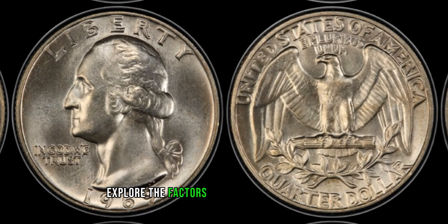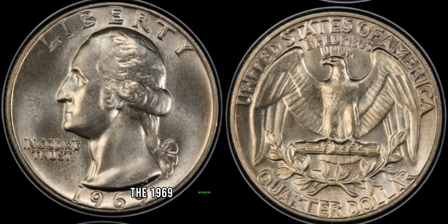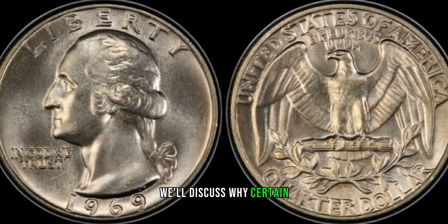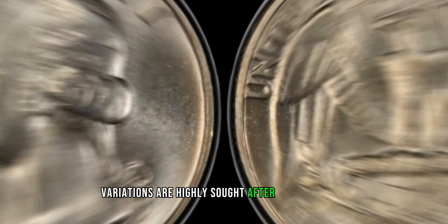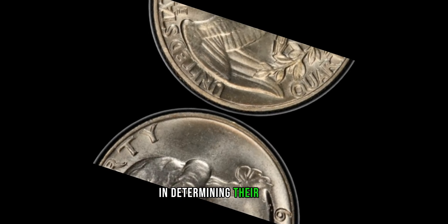Explore the factors contributing to the rarity and collectability of the 1969 Washington quarter dollars. We'll discuss why certain variations are highly sought after by collectors and how their scarcity plays a pivotal role in determining their value.